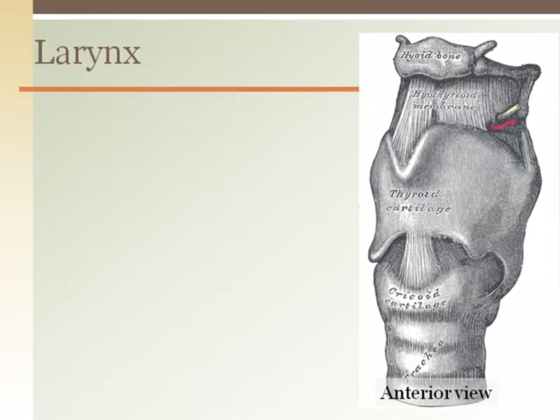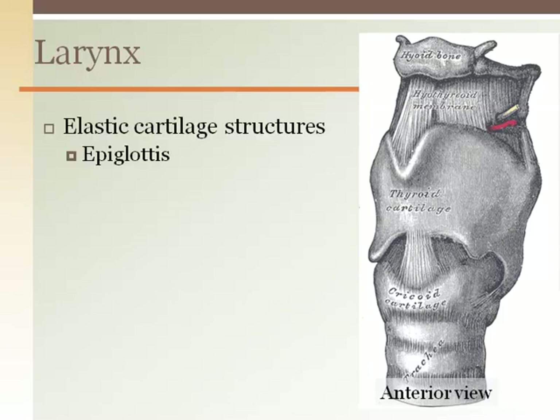Inside the throat, the larynx is covered by the epiglottis. Like the lid of a garbage can to prevent food from entering the airway, the epiglottis is made of elastic cartilage allowing it to have some flexibility while still forming the paddle-like structure to cover the larynx portion of the airway.